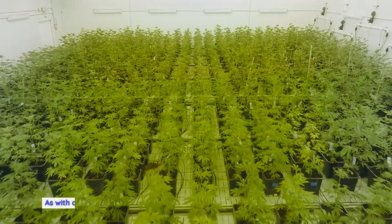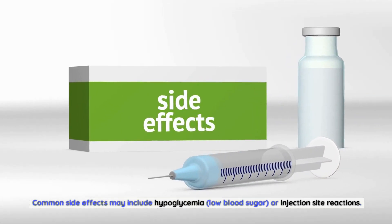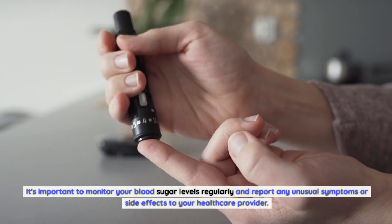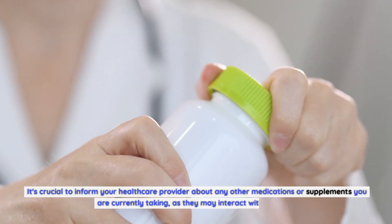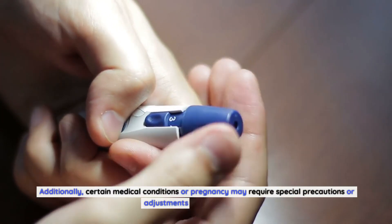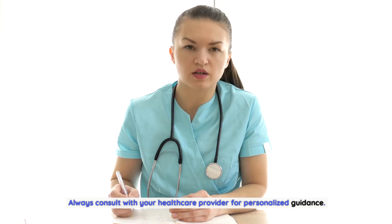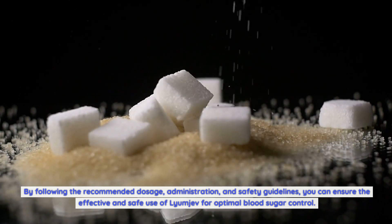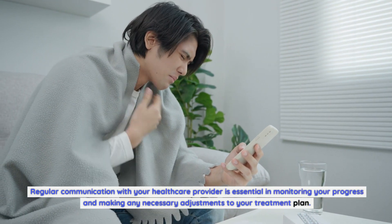As with any medication, Lyumiev has potential side effects and safety considerations. Common side effects may include hypoglycemia (low blood sugar) or injection site reactions. It's important to monitor your blood sugar levels regularly and report any unusual symptoms or side effects to your healthcare provider. It's also crucial to inform your healthcare provider about any other medications or supplements you are currently taking, as they may interact with Lyumiev. Additionally, certain medical conditions or pregnancy may require special precautions or adjustments in insulin dosage. Always consult with your healthcare provider for personalized guidance, and maintain regular communication to monitor your progress and make any necessary adjustments to your treatment plan.